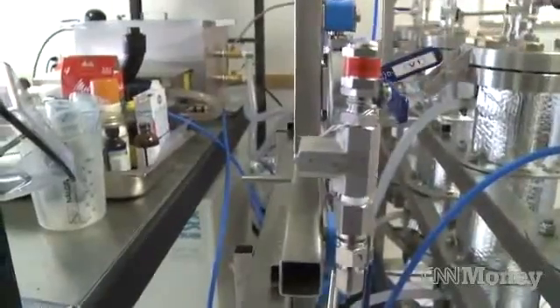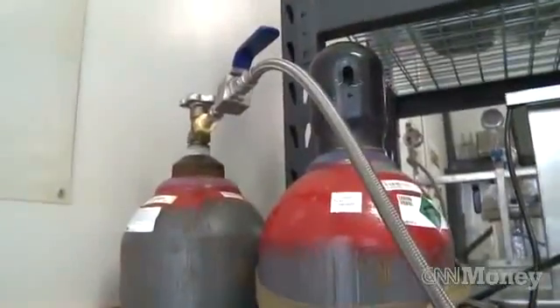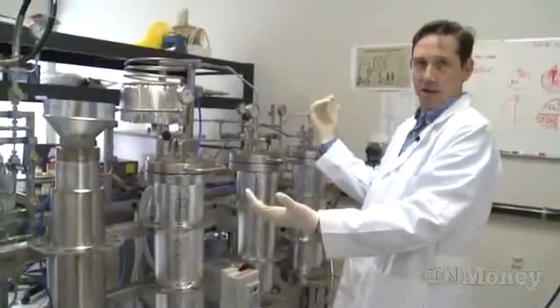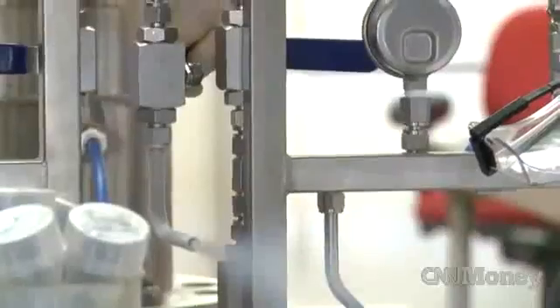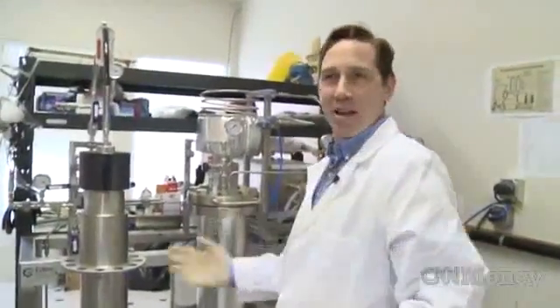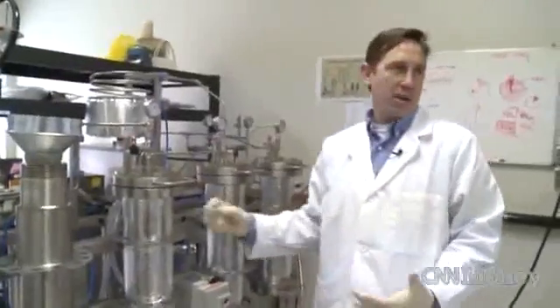The extraction process is taking CO2 as our solvent material, which is passed through the cannabis material, which floods the cells, extracting the cannabinoid profiles we're trying to get. Adjusting the gauges and the dials and watching all this stuff is a little bit like running a giant espresso machine. For one extraction, about three and a half hours.